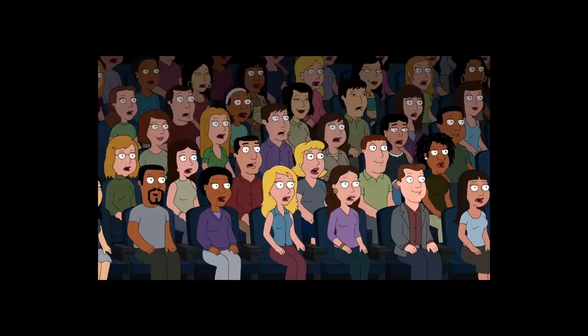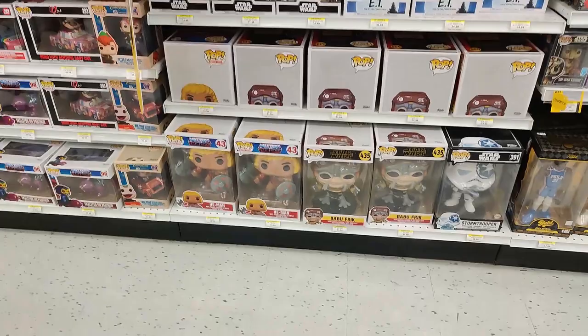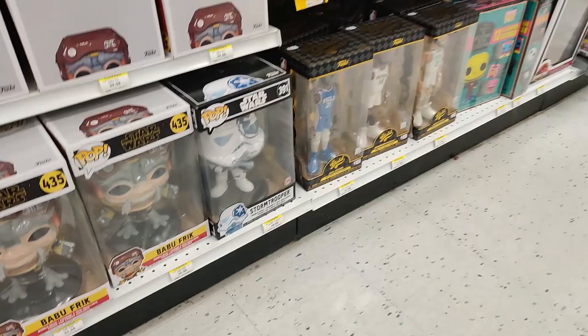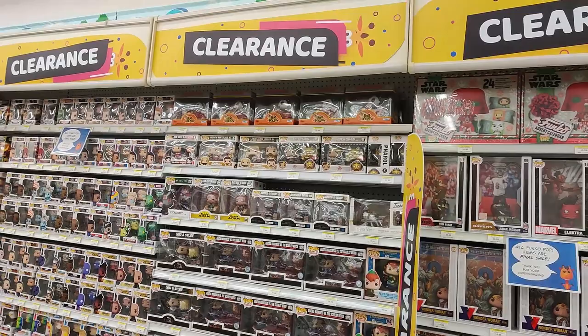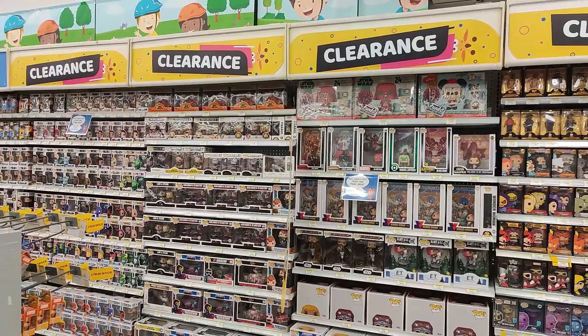Clearances on Funko, Funko, Funko. Holy crap. Take a look at that gigantic He-Man Funko — $34.98 on clearance. Same thing with Babu Frick and that Stormtrooper bobblehead. All the Funko pins, those sports Funkos, the holiday Funkos. Crazy. Combo Funkos — the whole nine yards. Everything's on clearance. Look at the size of that Funko. That is nuts. Funko on massive clearances right here. Insane.